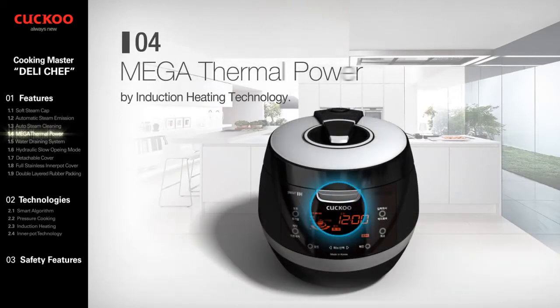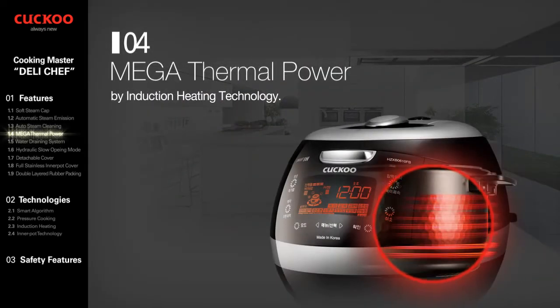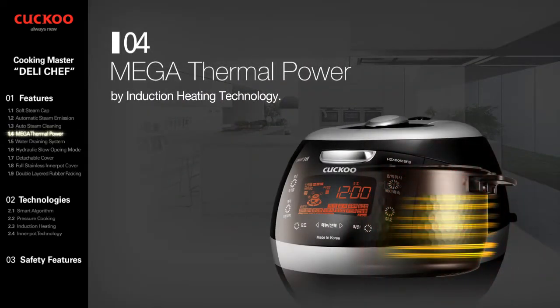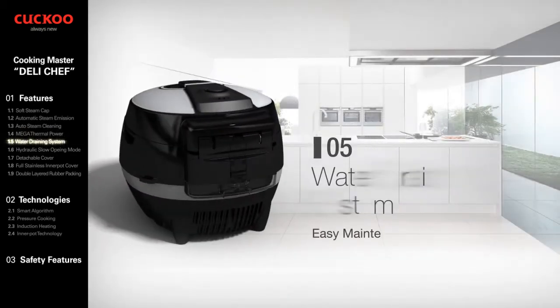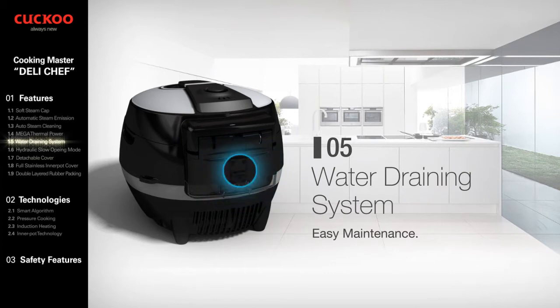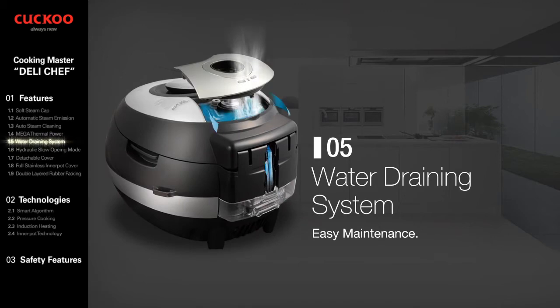Mega Thermal Power will serve you with a faster process and better taste, especially for rice cooked by induction heating technology. Water Draining System: to keep the taste of food fresh, it maintains a clean environment, preventing bad odors and bacteria.